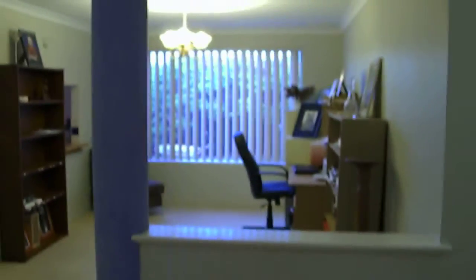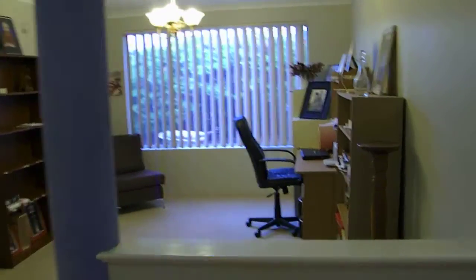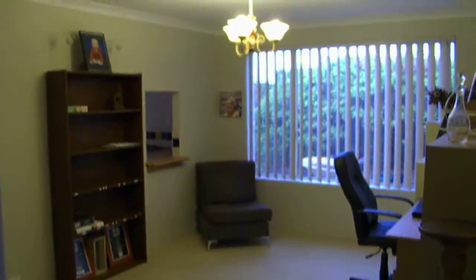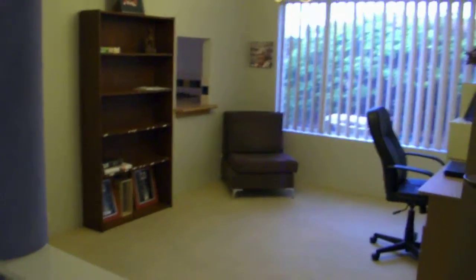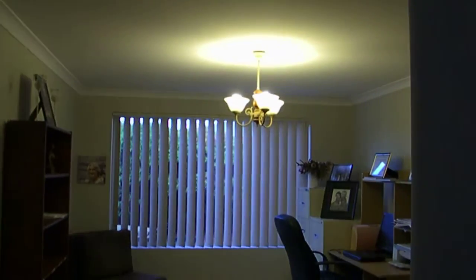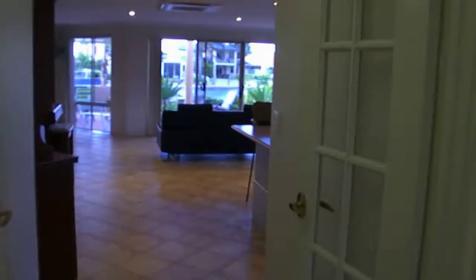So opposite the kids bedrooms is the formal lounge or dining — as you can see they're using it as a study. And that does have the servery through to the kitchen. It's quite a reasonable size room. You've got French doors here which do close off.